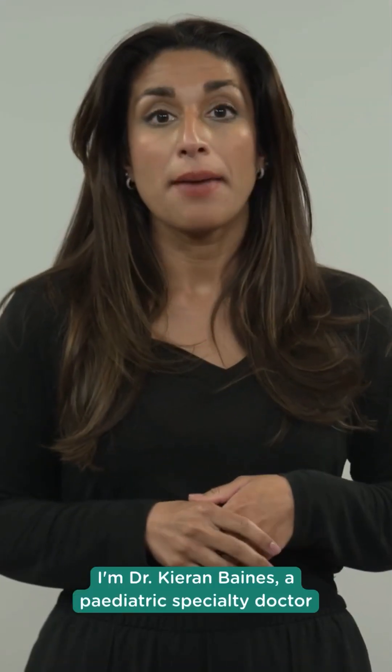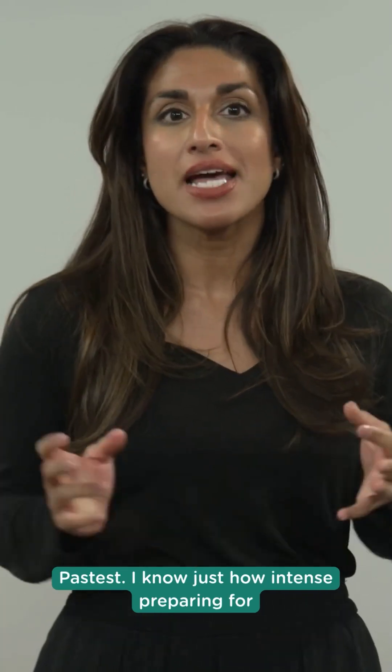Hi, I'm Dr. Kieran Baines, a paediatric specialty doctor and program director for MRC-PCH here at PathTest. I know just how intense preparing for the MRC-PCH exams can be. I've been there.